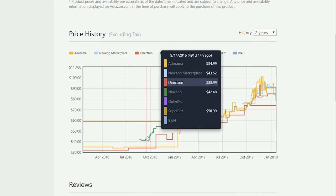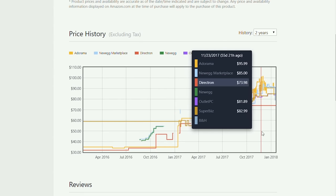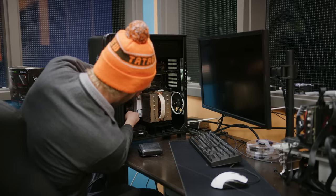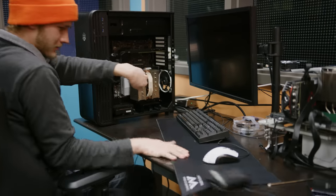RAM prices are out of control right now. Our recommendation for general users and gamers is 8 gigs if you're looking to scrape by and be ready to upgrade later, and 16 gigs if you want to be comfortable for a while. As for workstation users — well, it depends.